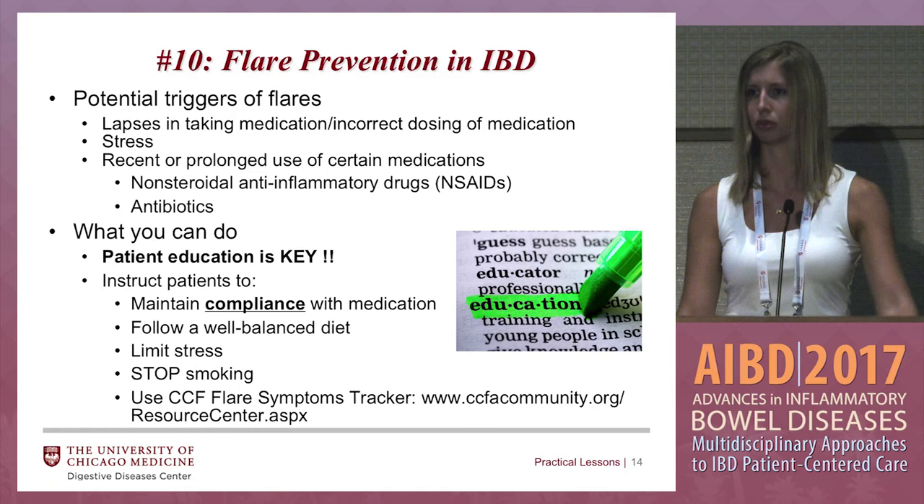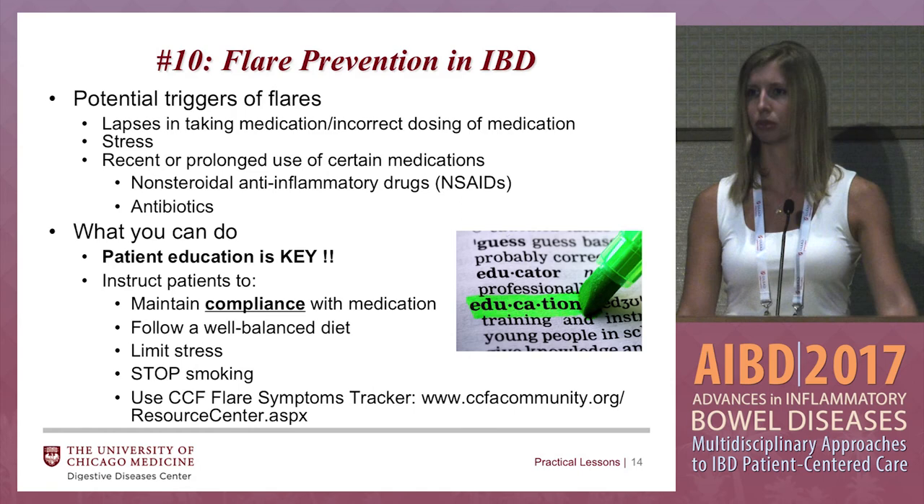If they're not feeling that poorly but notice a trend, they can call and say, 'Hey, I noticed the last couple weeks I've been having a few more bowel movements, a little bit more urgency — let's talk about it, let's see what we can do to nip this in the bud before it gets worse.' Thank you.